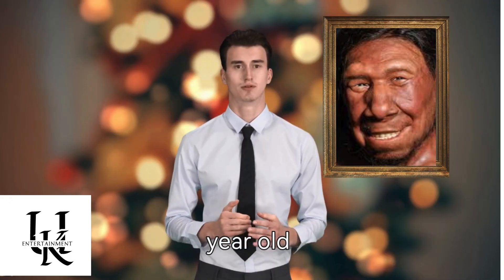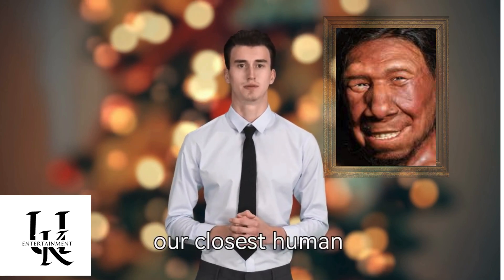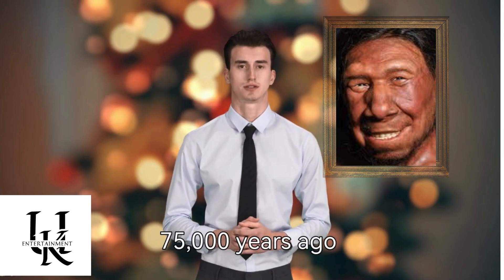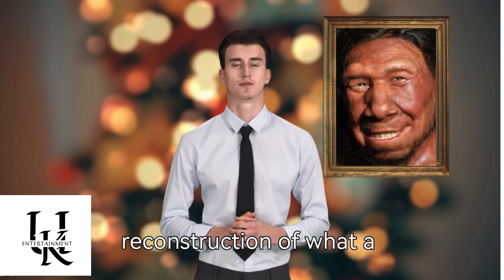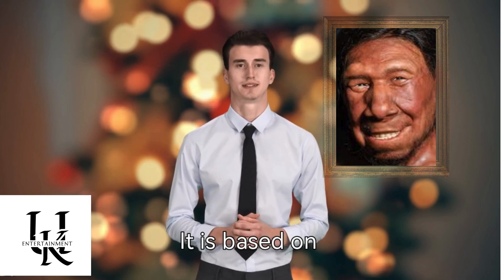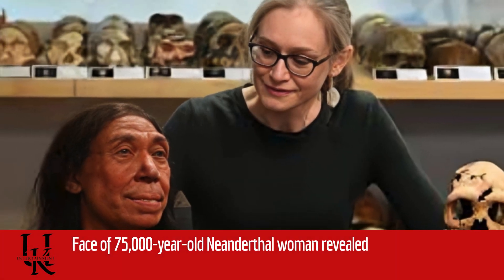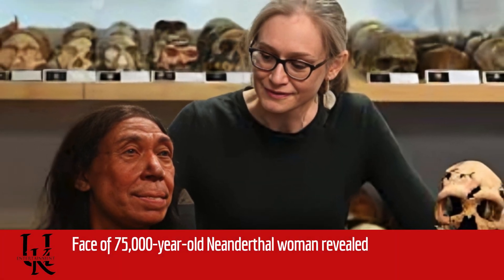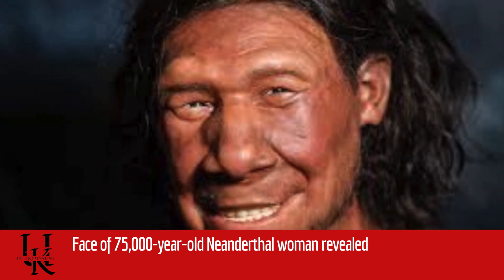Face of 75,000-year-old Neanderthal woman revealed. Scientists have produced a remarkable reconstruction of what a Neanderthal woman would have looked like when she was alive. It is based on the flattened, shattered remains of a skull whose bones were so soft when excavated they had the consistency of a well-dunked biscuit. Researchers first had to strengthen the fragments before reassembling them, and expert paleoartists then created the 3D model.